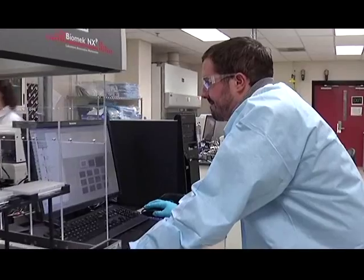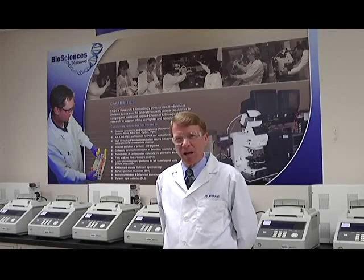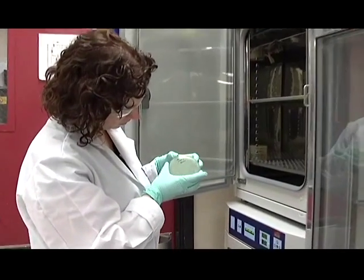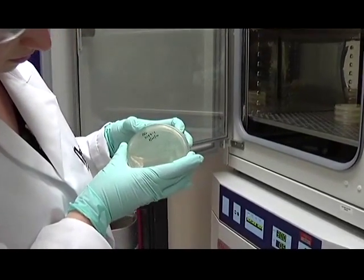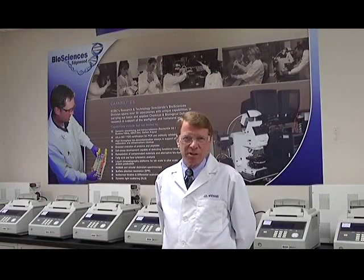Many of you also understand that anthrax was a big scare for our nation, and we did a lot of research in that area, but there are many more biological threats besides anthrax. And as advances in science and biodefense come about, you can also understand that some of the things that are used for good in medical science can also be used for nefarious purposes in engineering new pathogens that are more deadly than what we know of now.